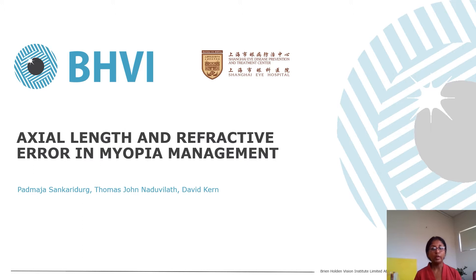Good afternoon everyone. Today I will be speaking on axial length and refractive error in myopia management. I would like to start by thanking Designs for Vision, Optometry Australia and Oculus for providing me with an opportunity to present our work. I would also like to acknowledge my co-authors Thomas John from the Bryan Holland Vision Institute and David Kern from Oculus who were instrumental in developing the nomogram.